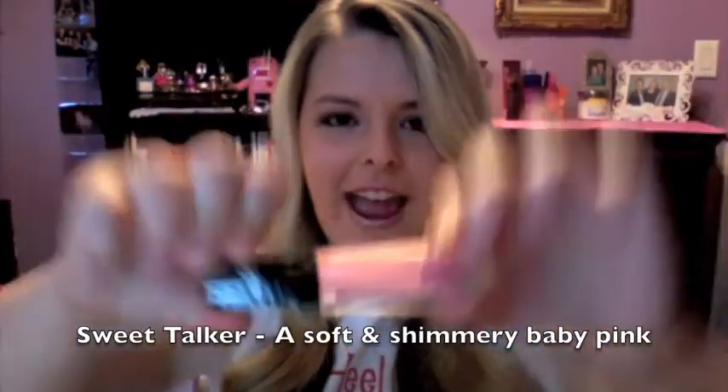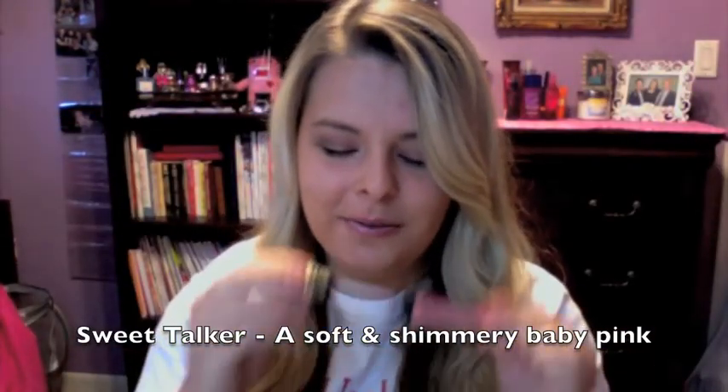The next one they sent me is called Sweet Talker. I love the way this one smells too — it smells like strawberries or candy or something. It's a way lighter color, way sheer, so you could definitely wear a lipstick with this. It's really shimmery. You can tell how pink it is, though nothing is going to look as dark as the Lush Lips one.